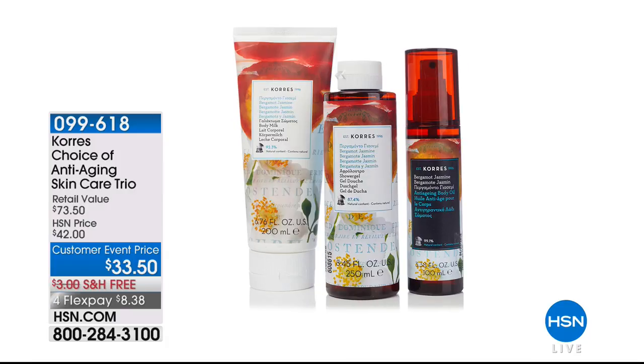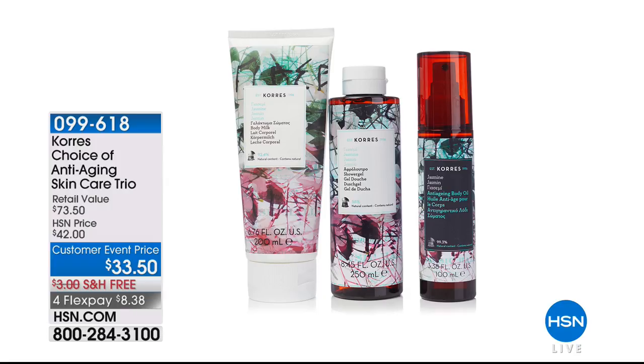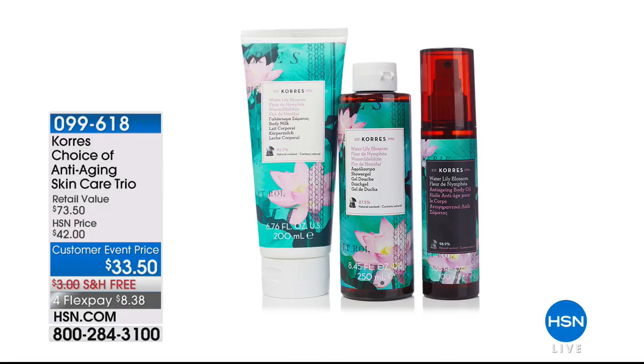That anti-aging skincare trio comes with your choice of: we've got the Lavender Blossom — my personal favorite — then it comes in the brand new Bergamot Jasmine, gorgeous. And then some of your favorites: regular Jasmine and Water Lily. Those are your options. The item is 99618.